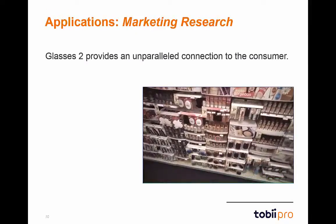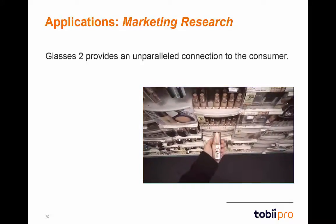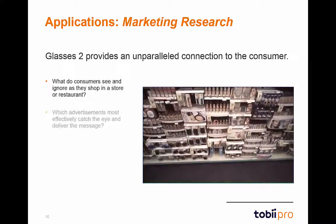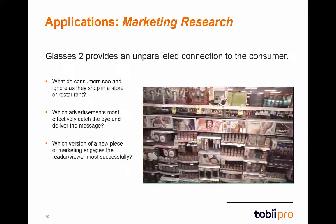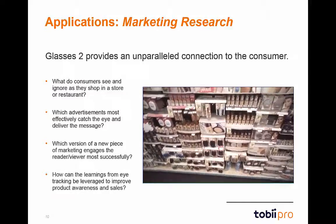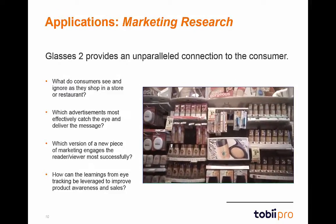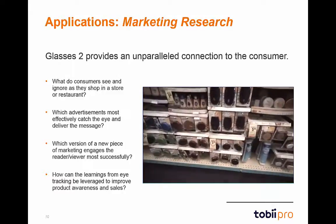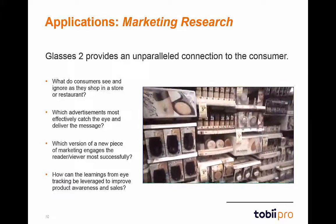Starting with marketing research, there's a whole range of research objectives attainable with Glasses 2. What do consumers see and ignore as they shop in a store or restaurant? Which advertisements most effectively catch the eye and deliver the message? Which version of marketing engages the reader most successfully? Eye-tracking metrics like fixation duration and time-to-first-visit factor into package design, shelf positioning, and advertisement size, providing researchers an unparalleled connection to the consumer.